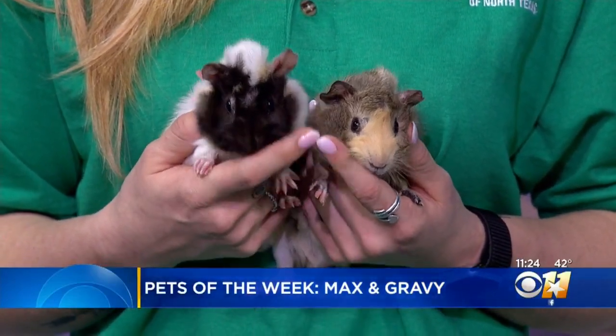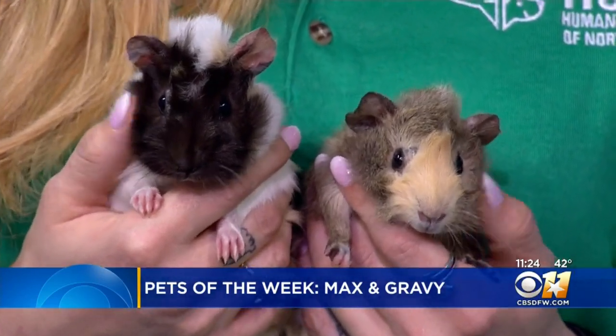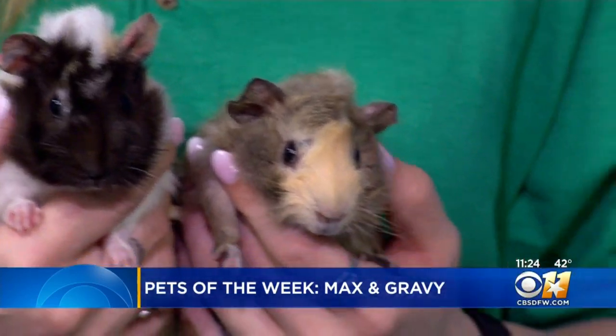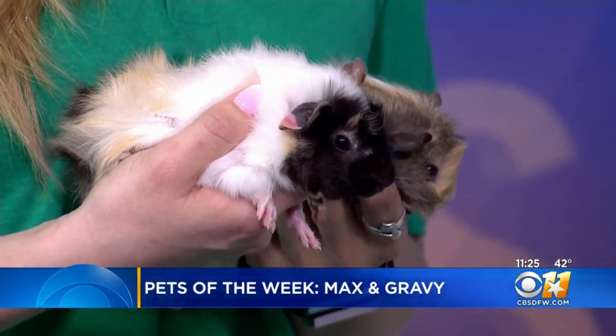Our pets of the week are two baby guinea pig siblings — meet Max and Gravy. The brothers are one month old. They came in together and are super sweet and snuggly. And because they're low maintenance, they'd make great family pets.